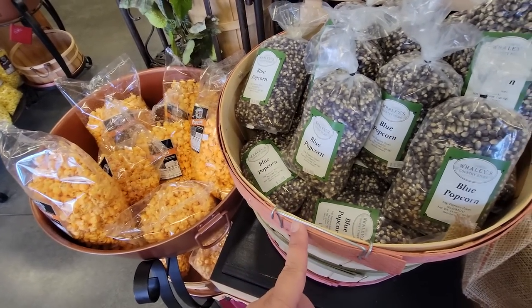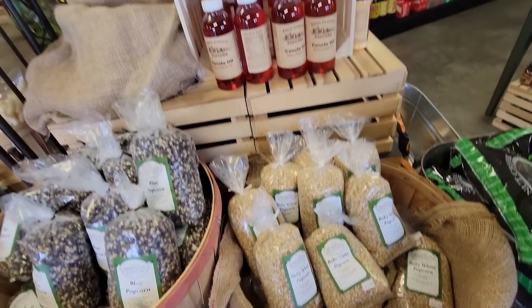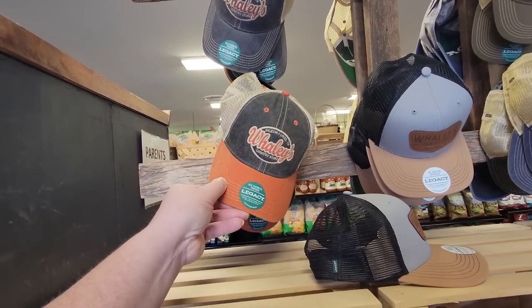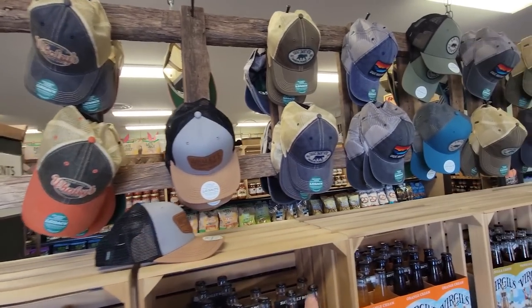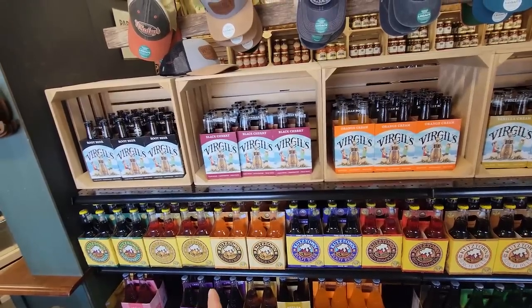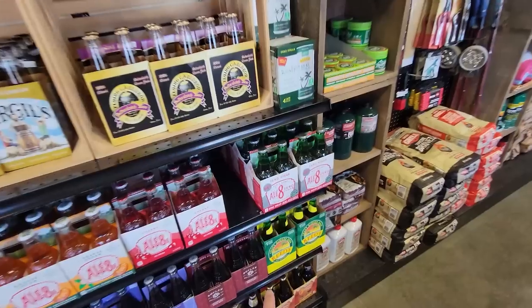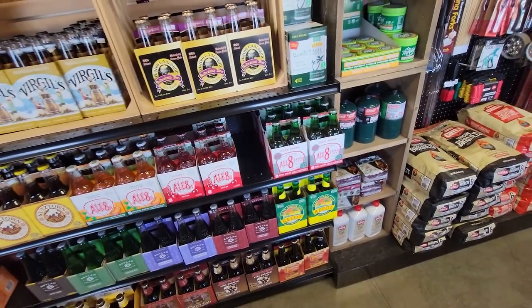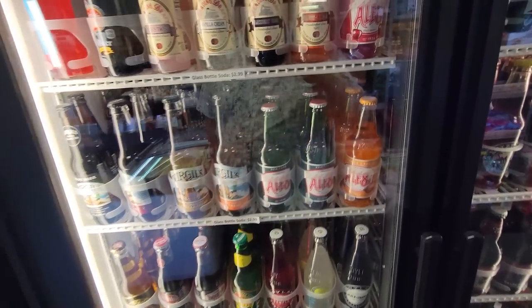They've got some popcorn — blue popcorn for $3.99 a bag, and baby white. They have all your oils and buttery toppings, and a Whaley's Country Store hat that says Pigeon Forge, Tennessee — even a Great Smoky Mountains hat. They have root beer, black cherry, orange cream, vanilla cream, zero sugar ones, Kentucky Swamp Water, all your southern favorites, and a Cheerwine.